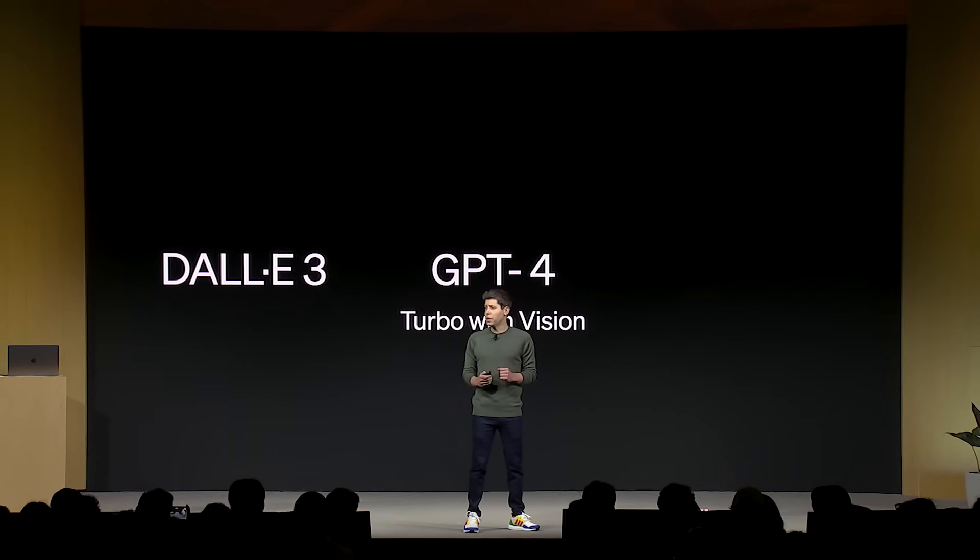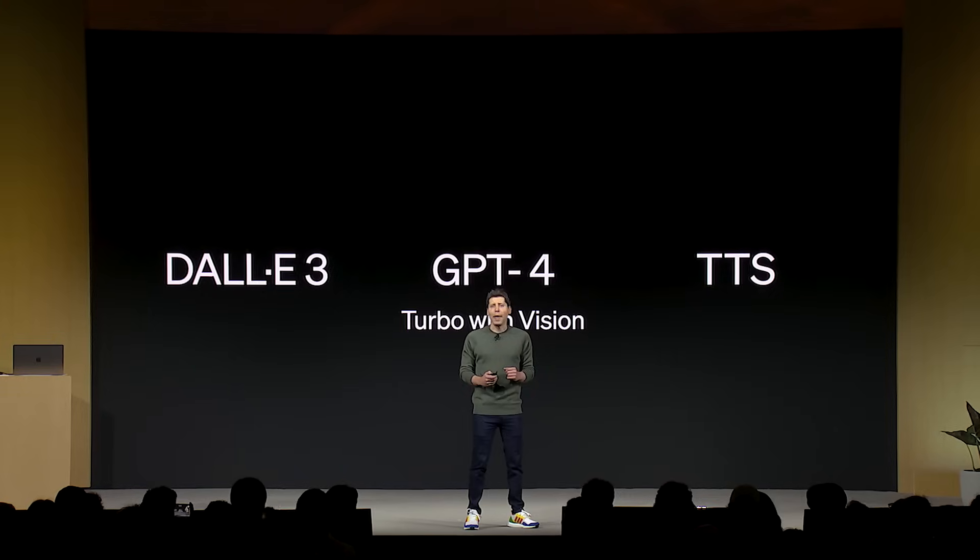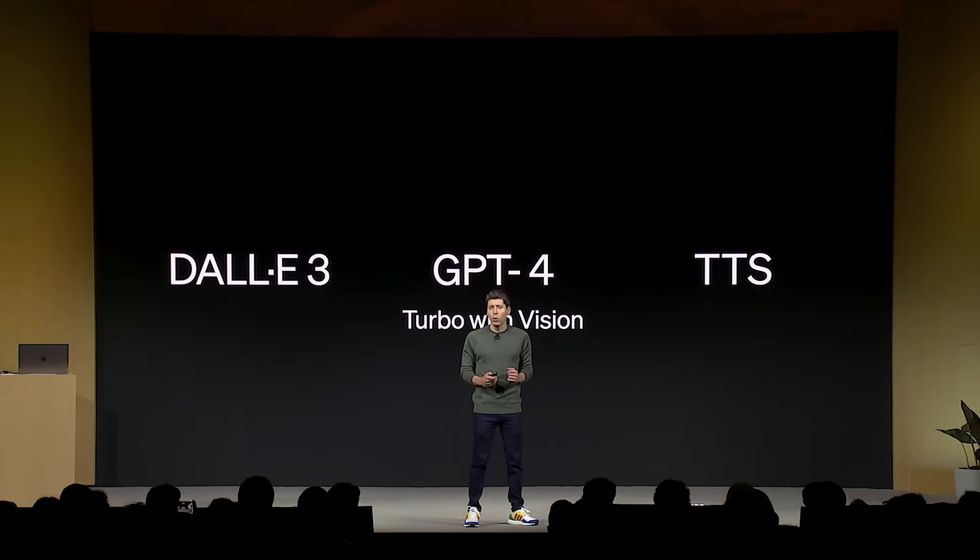DALL-E 3, GPT-4 Turbo with Vision, and the new text-to-speech model are all going into the API today.